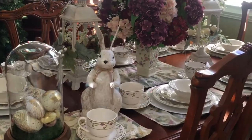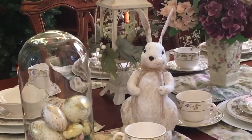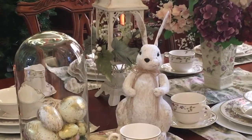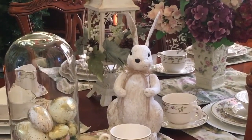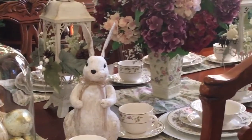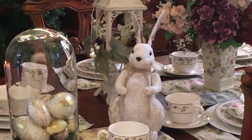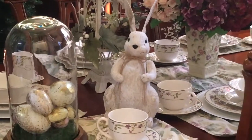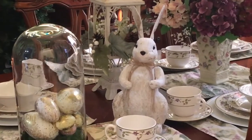I hope you like this tag and my Easter spring tablescape. I want to thank Really Good Living for tagging me — this is my first tag. If you're not subscribed to my channel, please subscribe and like, and I will see you in my next video.